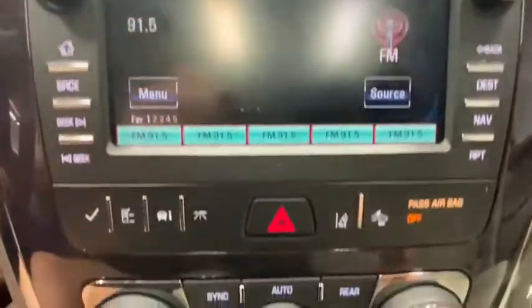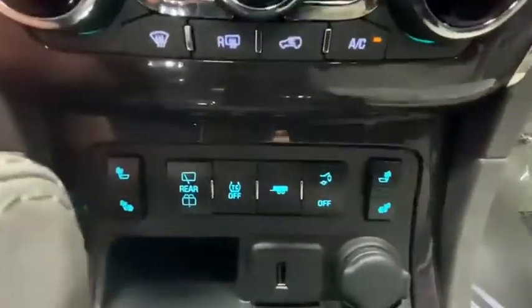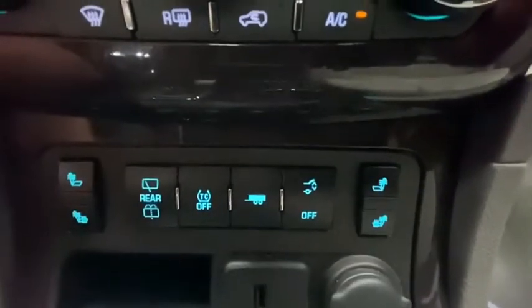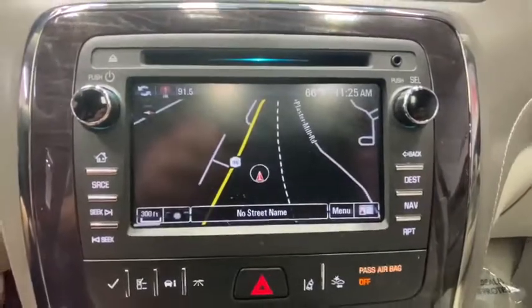Power steering, alloy wheels, four-wheel disc brakes, center armrest, universal garage door opener, power windows, rear window defroster, electronic stability control, security system, and CD player.